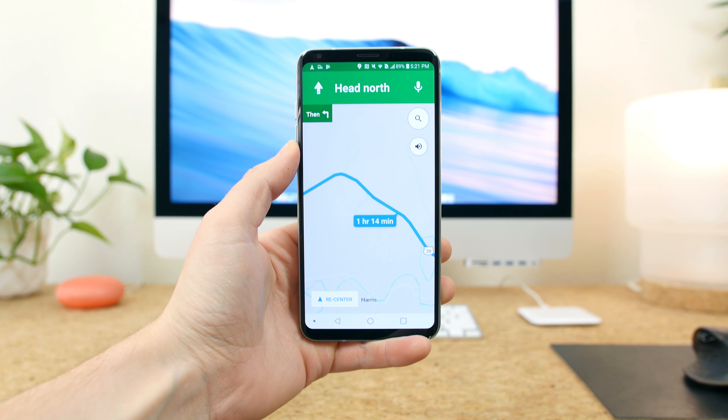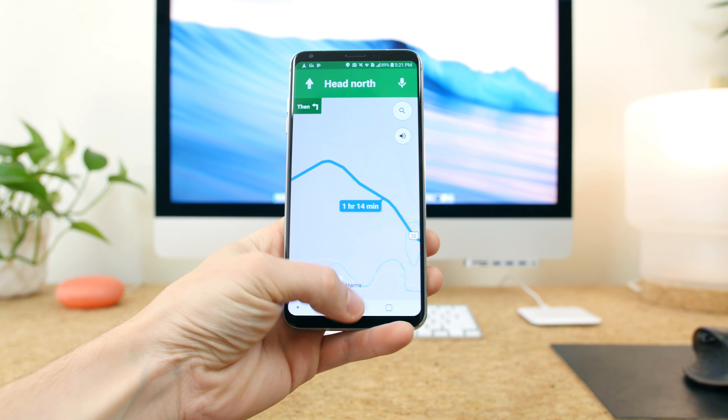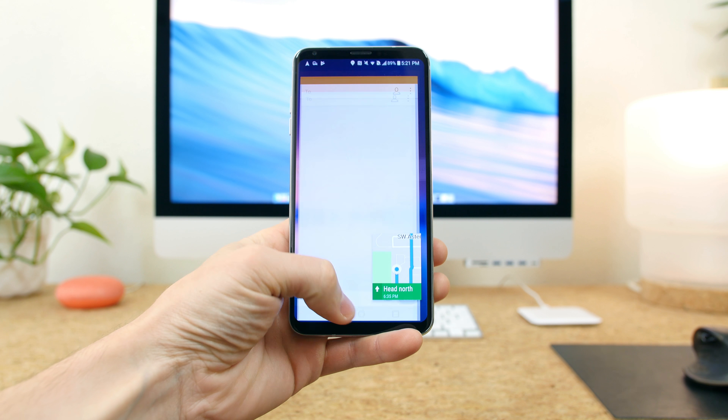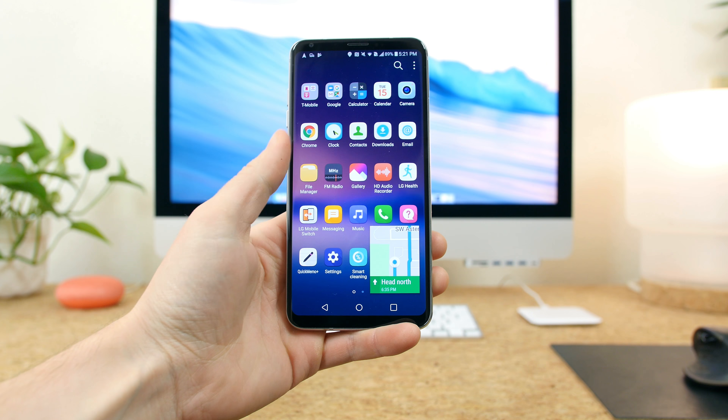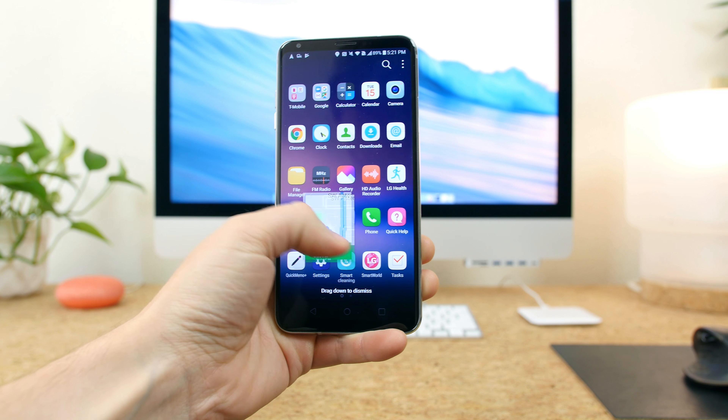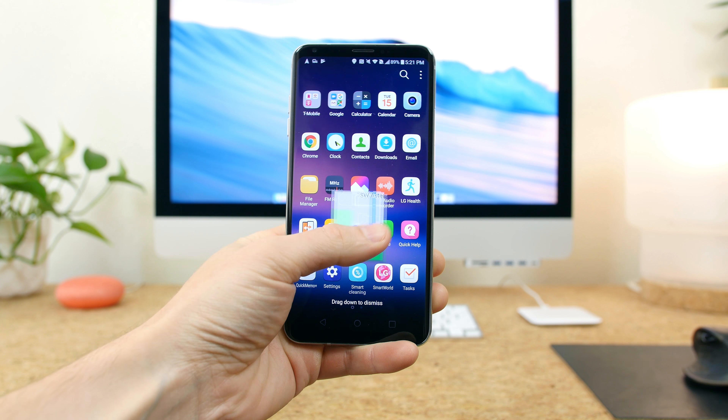There's a new picture-in-picture mode that works with a select number of apps like Google Maps and YouTube. If you're navigating somewhere in Maps, you can press home and see a minimized view of Google Maps, allowing you to check a text message or browse the web without ever leaving your directions.